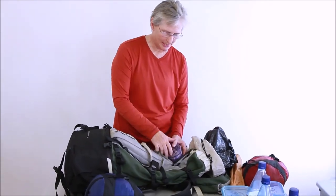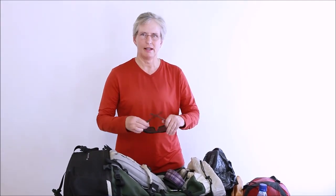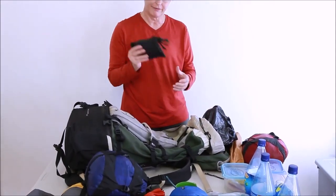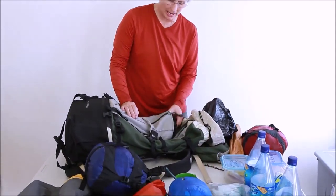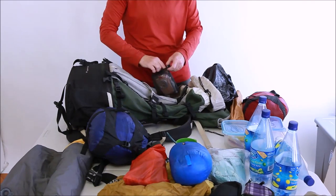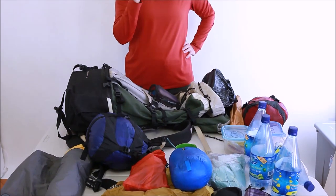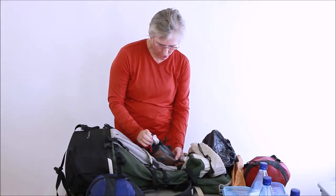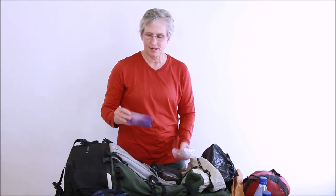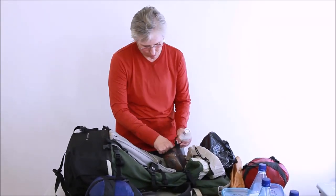I want to mention a couple of other 10 essentials. I always bring sunglasses that fit over my prescription glasses, in a case so they don't get crushed. I also carry first aid — some pad and tape — and a compass. I carry the ability to start a fire: in a canister are cotton balls impregnated with Vaseline that burn for about 20 minutes, plus a lighter, just in case I need emergency fire. And since I wear prescription glasses, I always carry a spare pair.